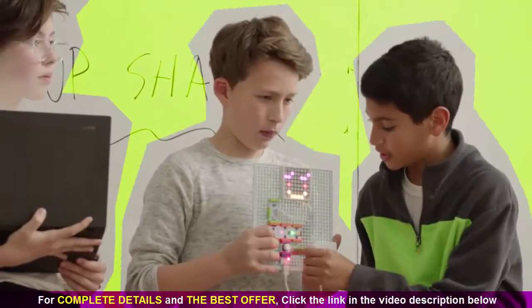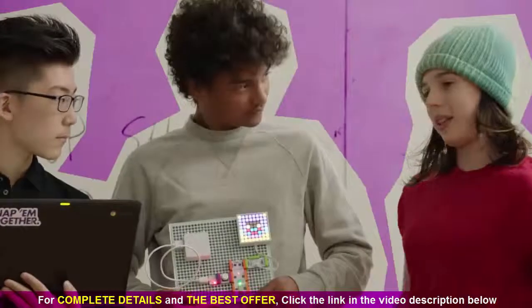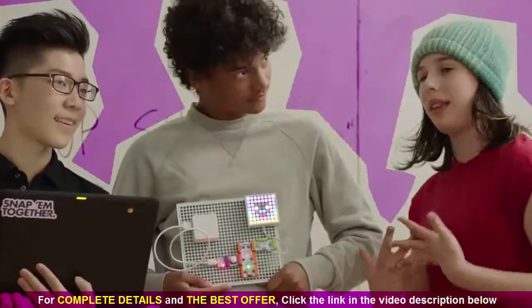So only when the button is pushed does it complete the circuit. And so we thought to mix the colors, and we thought that was really awesome.